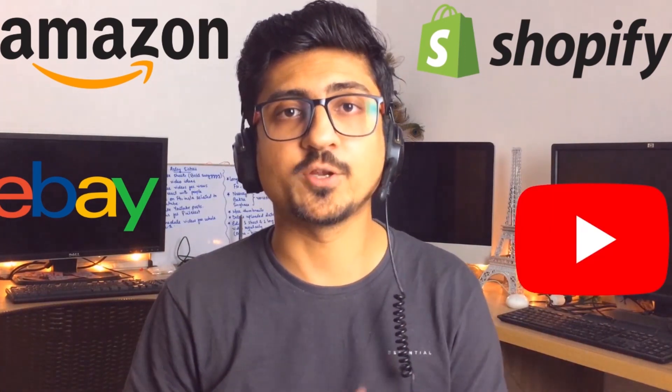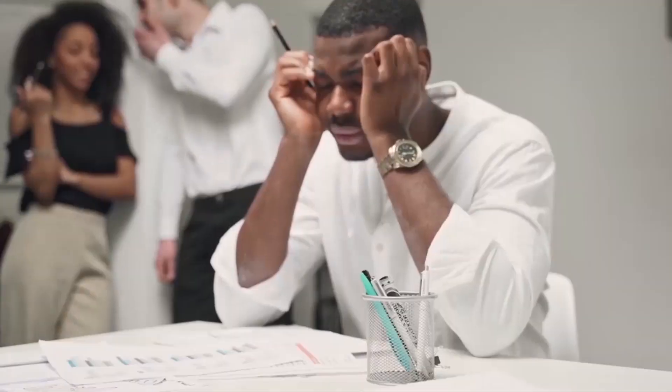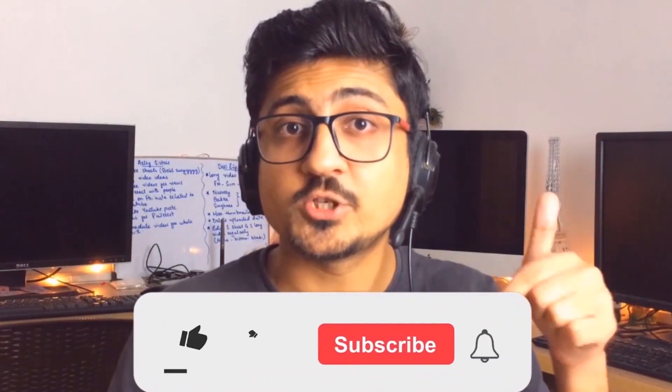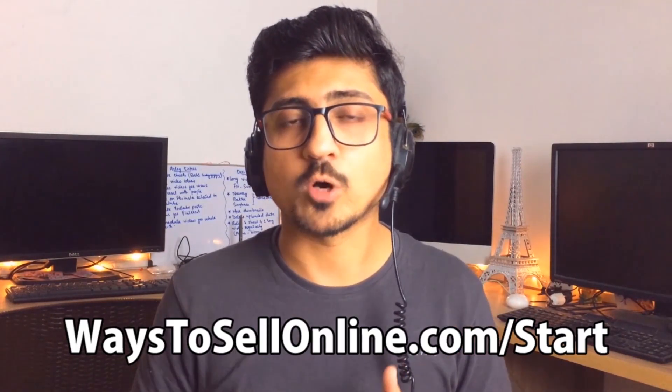I'm Uzad, and I run multiple online businesses — Amazon, eBay, Shopify, affiliate marketing, and YouTube — which give me financial freedom and allow me to travel the world without the worry of a nine-to-five job. If you want that freedom to work remotely from anywhere, subscribe to the channel. If you're confused about where to start, visit ways2sellonline.com/start for useful material and a complete roadmap.